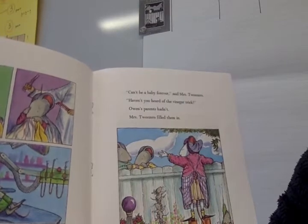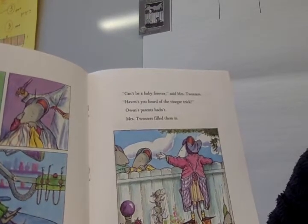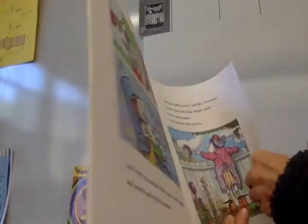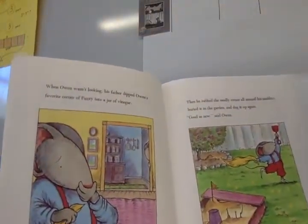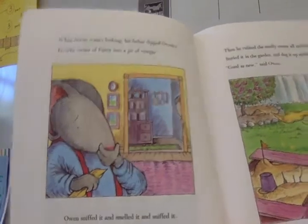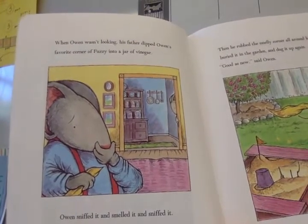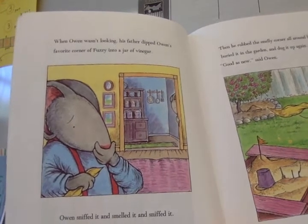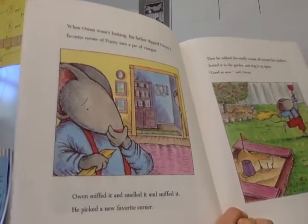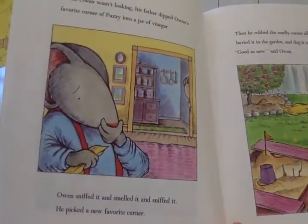'Can't be a baby forever,' said Mrs. Tweezers. 'Haven't you heard of the vinegar trick?' Owen's parents had not. Mrs. Tweezers filled them in. When Owen wasn't looking, his father dipped Owen's favorite corner of Fuzzy into a jar of vinegar. Vinegar, boys and girls, is a liquid that's very stinky — we can use it to clean things or to cook with, but it's kind of a smelly little liquid. Owen sniffed it, and smelled it, and sniffed it. He picked a new favorite corner.